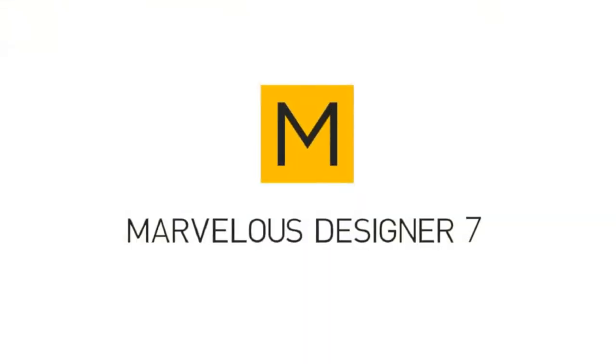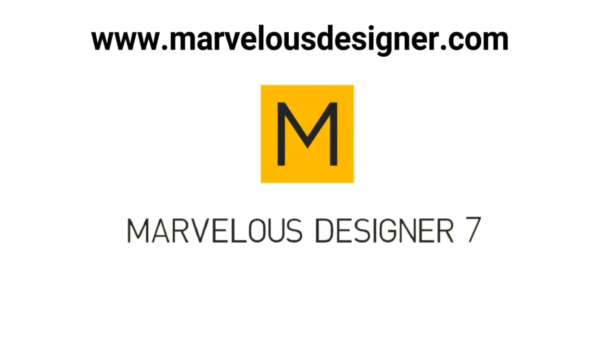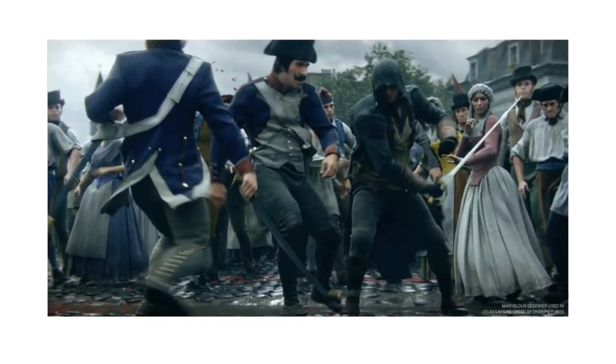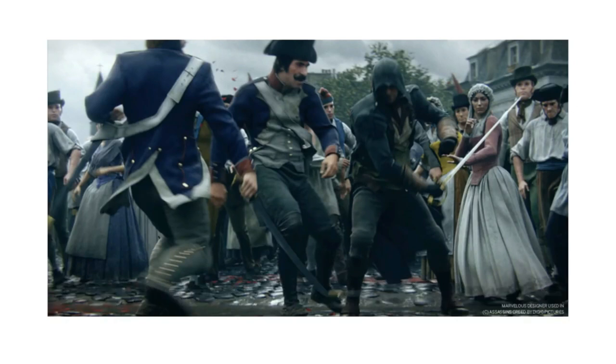First off, and this is a big one — Marvelous Designer 7, a personal perpetual license. It's been made available by CLO Virtual Fashion, the owner and creator of Marvelous Designer. If you've been living under a rock for the last 10 years and don't know what Marvelous Designer is — they are basically the industry standard for the creation of 3D digital clothing for characters in games and movies, textile, leather, basically anything you can come up with. Thank you very much, and whoever wins this is a very lucky person.